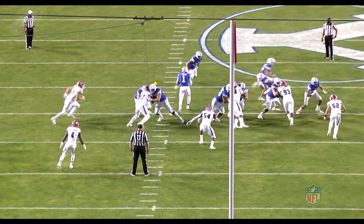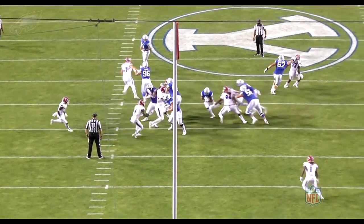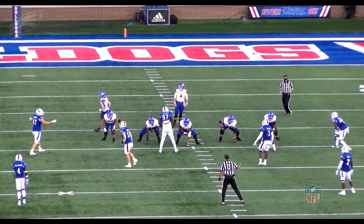He's going to get double teamed here and at this point he wasn't even 280 — he was like 265, 270. He's going to give up a little bit of ground but you watch the competitiveness, you watch the fight. You see him fight through the double team and get to the play from the back side consistently. He's showing up with that kind of effort on tape.